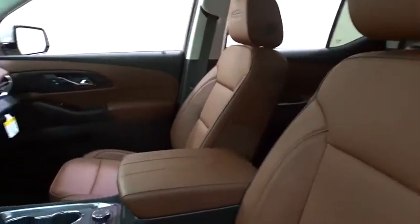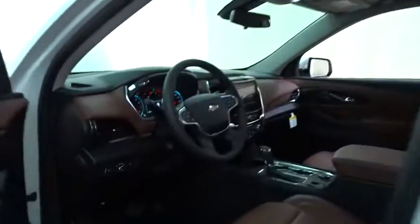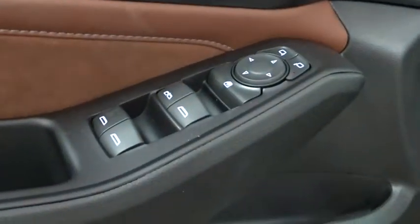Power passenger seat, traction control, remote engine start, power liftgate, keyless entry, steering wheel audio controls, navigation system, stability control.